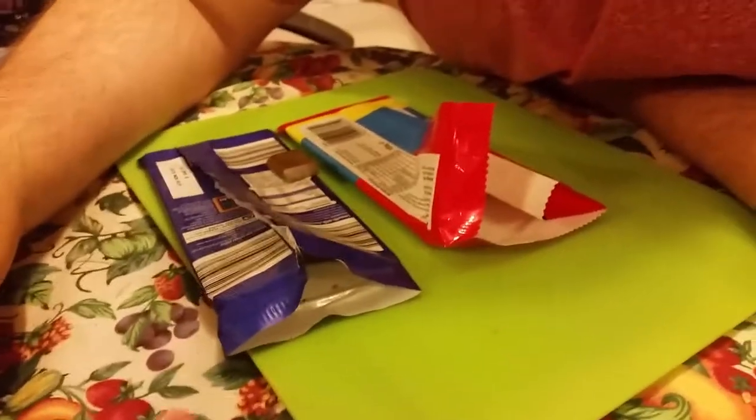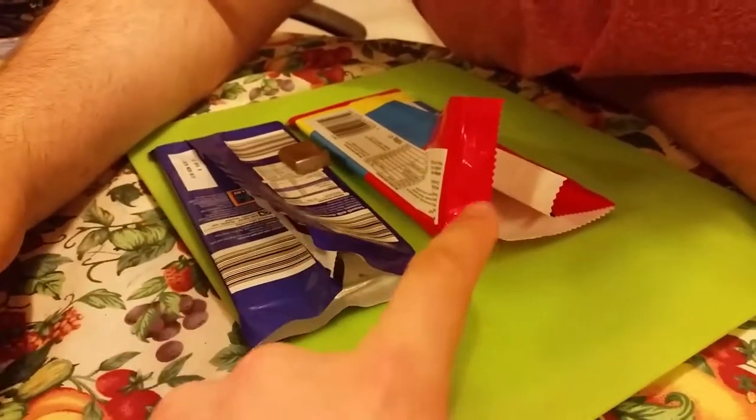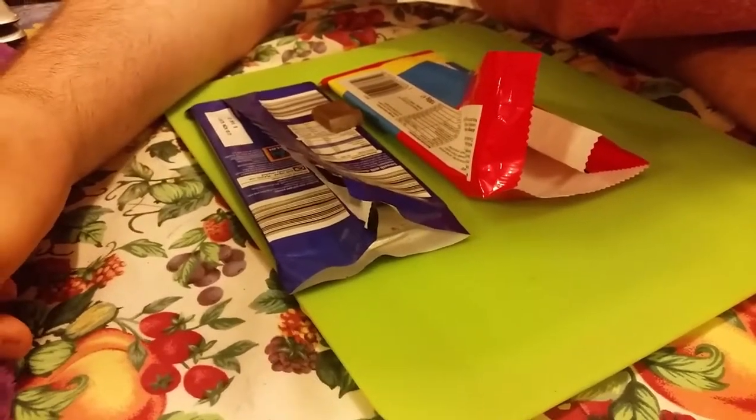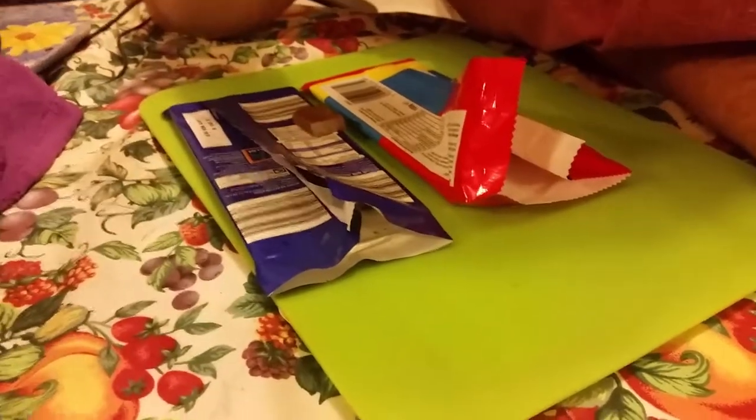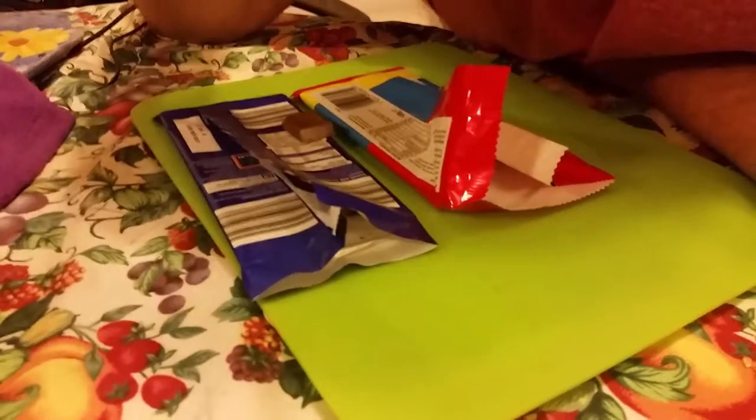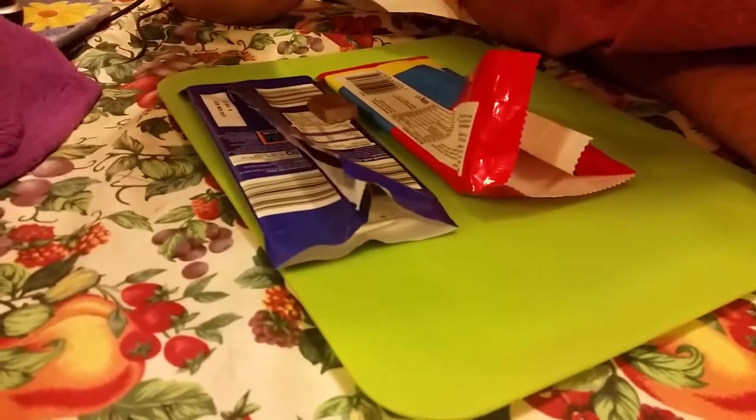That doesn't taste really different. It's a bit creamier — actually I don't think it's any creamier. The other one's creamier. This one has more of a plain taste, not even that sweet. Although it is a little bit thicker so you might be getting a bit more taste.